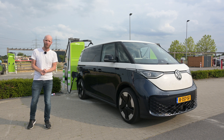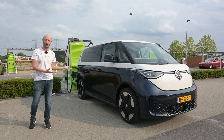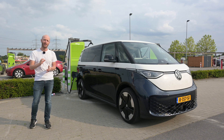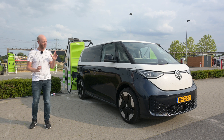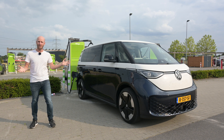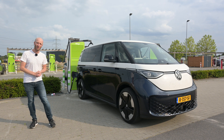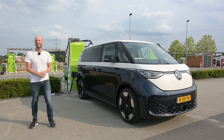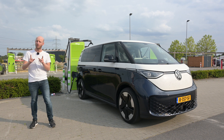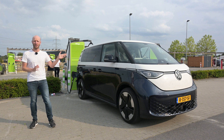The ID Buzz is on the MEB platform, which is known to be an efficient platform, so let's see how far it will go. I will do one test at 90 kilometers per hour to simulate mixed driving conditions, and one test at 130 kilometers per hour. The temperature is between 18 and 23 degrees Celsius and there isn't a lot of wind, so the car is charging up and then let's go.